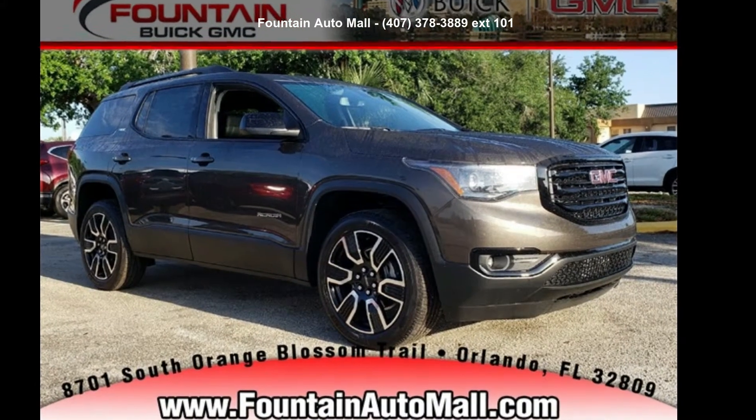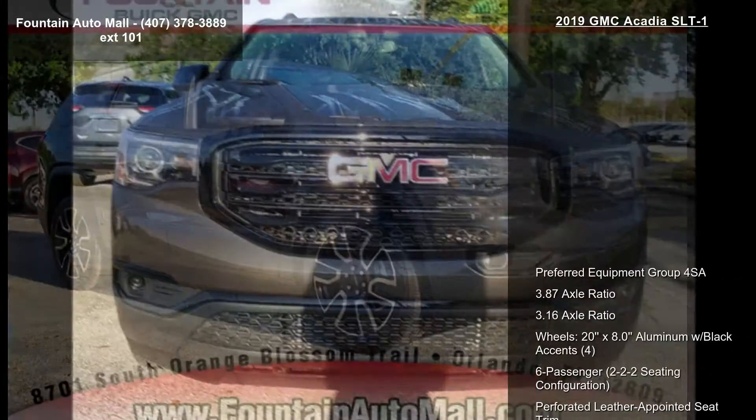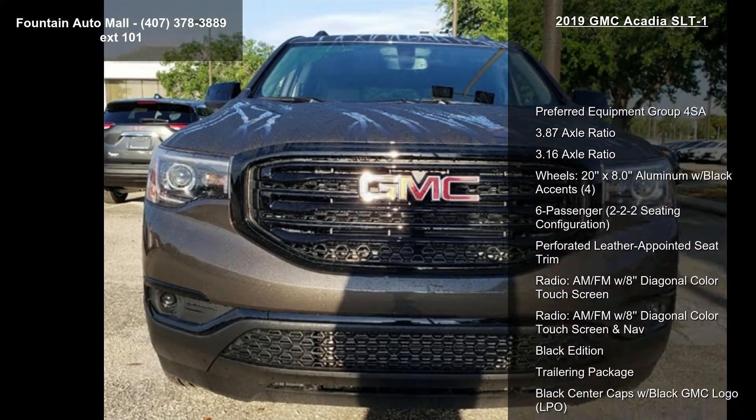Presenting the GMC 2019 Acadia SLT1. If you are looking for a first-rate auto, this one could be yours today.